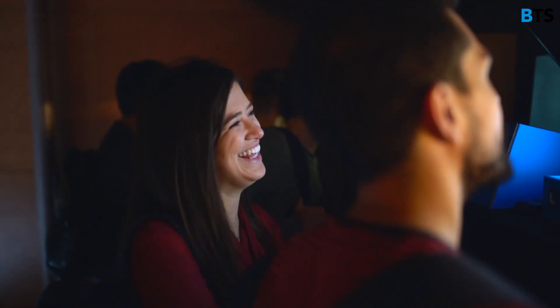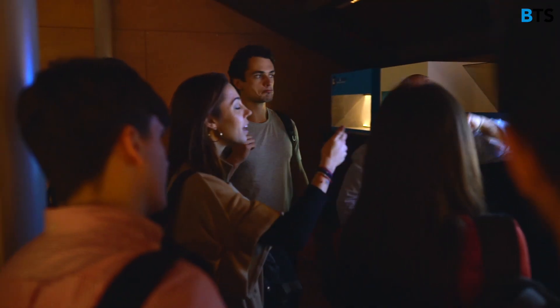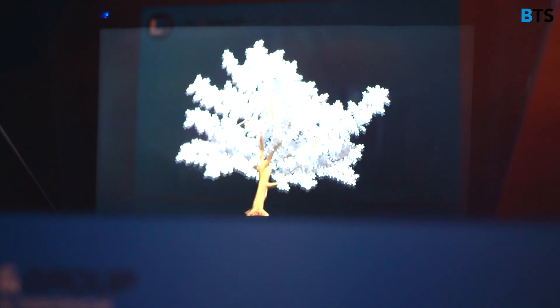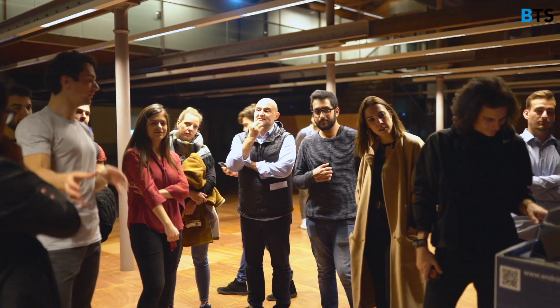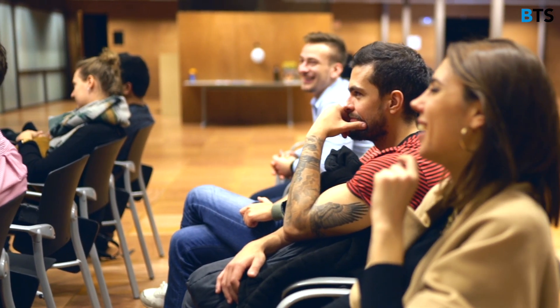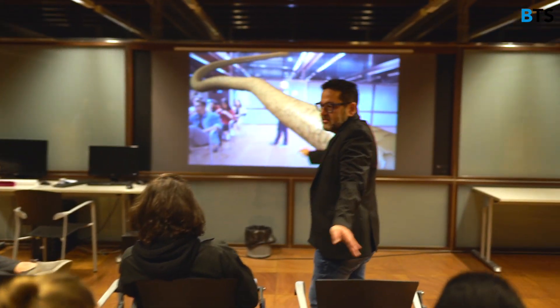After that we took a look at holograms and the new technologies used to create them. Lucio, the guide who was showing us around, gave us a presentation about hair products using AR software. He was present in a video and based on his movement different interactions would take place.